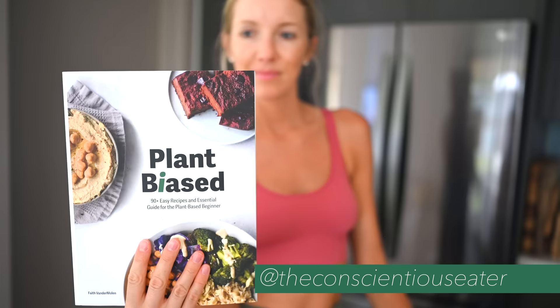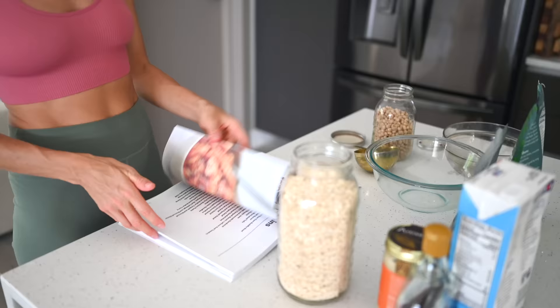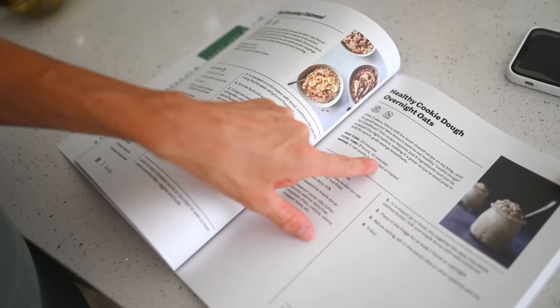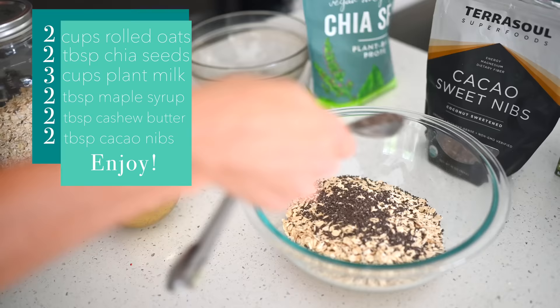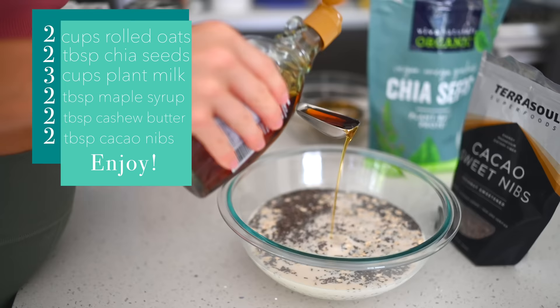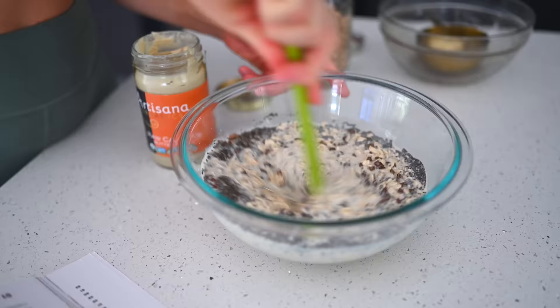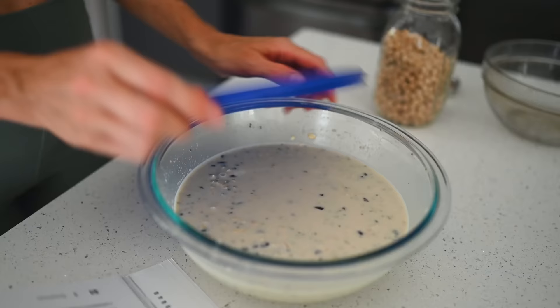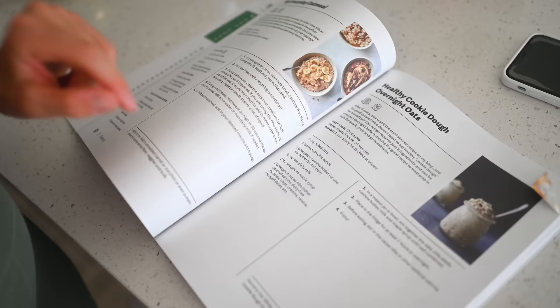We are both so excited to be part of the Plant-Based Bundle together — more on that later. If you watched last week's video on my new morning routine, you know I talked about our obsession with oats. This overnight oats recipe only has six ingredients: rolled oats, chia seeds, cashew butter, maple syrup, plant milk, and sweetened cacao nibs. Put everything in a large bowl, mix it, cover it, and let it set overnight. In the morning it will be thick and creamy — great topped with hemp seeds, shredded coconut, sliced bananas, or fresh berries.